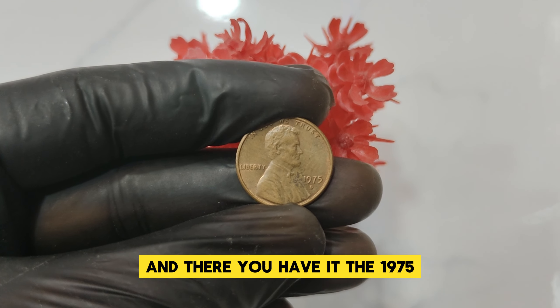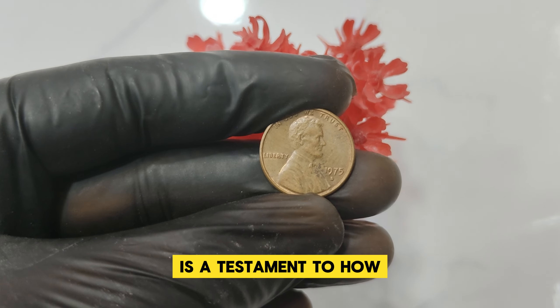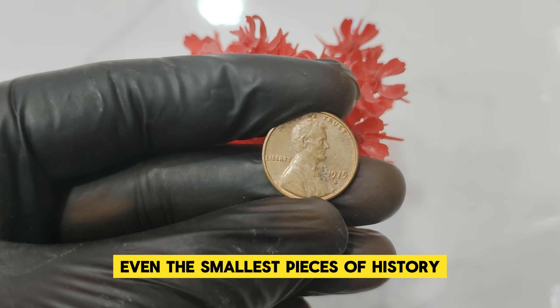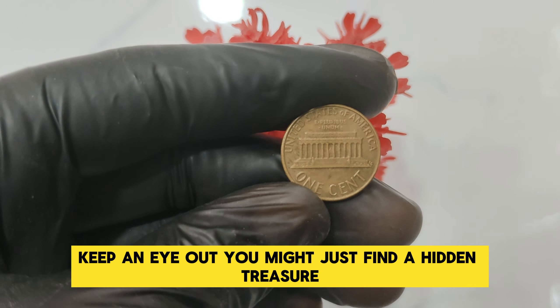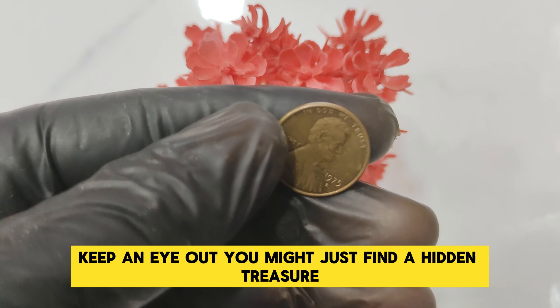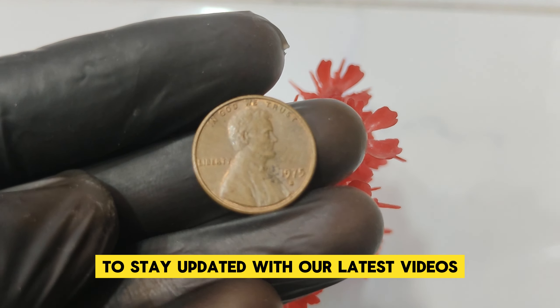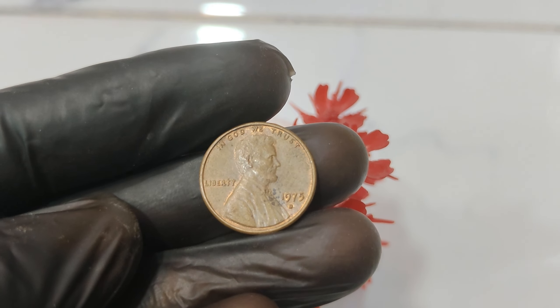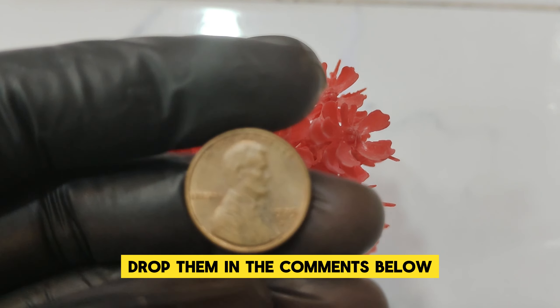And there you have it! The 1975 D Abraham Lincoln one-cent penny is a testament to how even the smallest pieces of history can hold immense value. So next time you're sorting through your change, keep an eye out — you might just find a hidden treasure. Don't forget to like, subscribe, and hit the bell icon to stay updated with our latest videos. Have any interesting coin stories or questions? Drop them in the comments below.